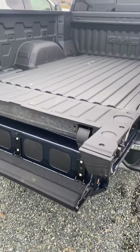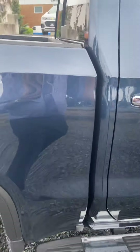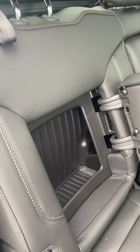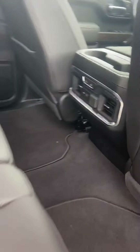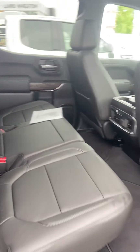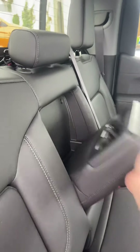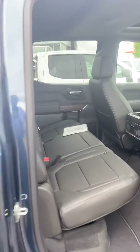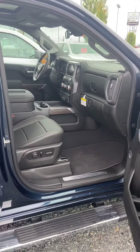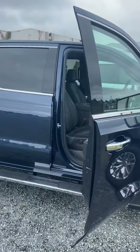It's got the running boards, keyless entry, and storage in the rear seats. Here are the buttons for the heated seats in the back, and a flip-down center console in the rear seat. Yeah, this thing is everything you want and more. I'll send you this video, Scott — you let me know what you think. Talk to you later.